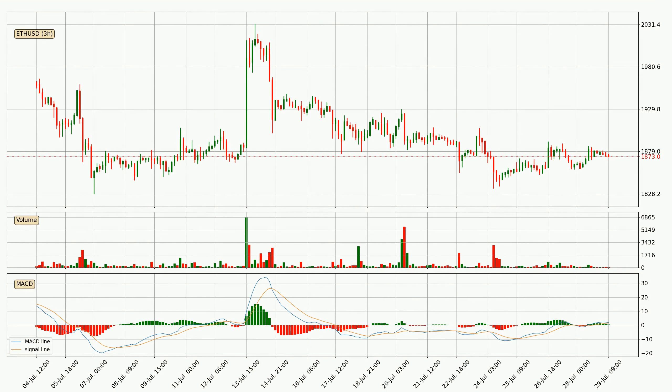Looking at the three-hourly MACD, the MACD line is above the signal line, which shows that the current trend is on the upside. However, the MACD histogram shows that the momentum is currently shifting to the downside, and it could be expected that the price will consolidate. It is better to wait and see if the MACD line will cross the signal line, which will be bearish.